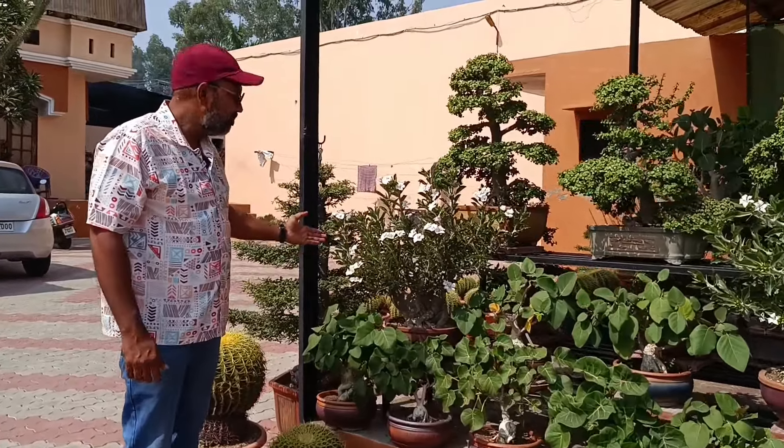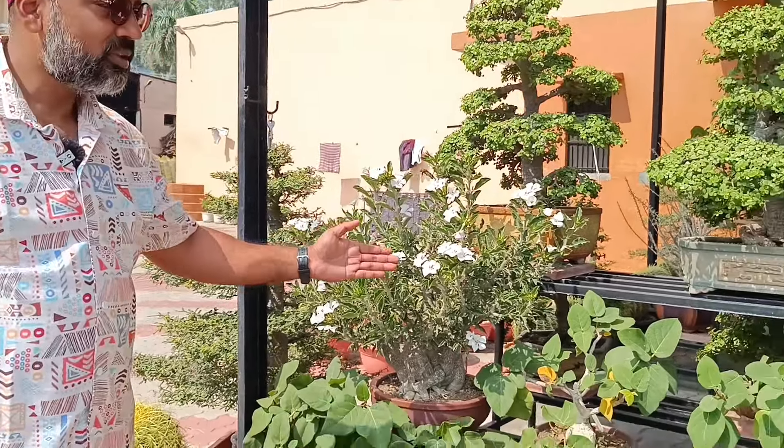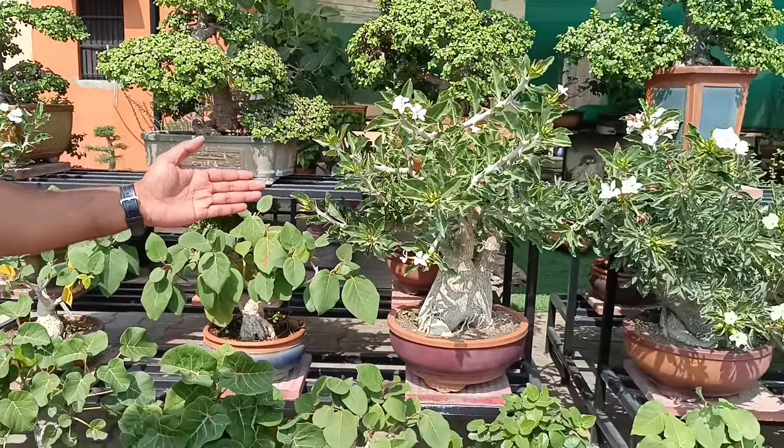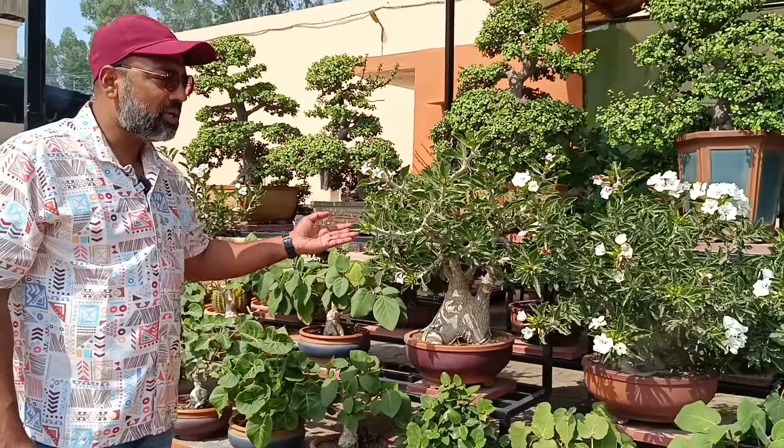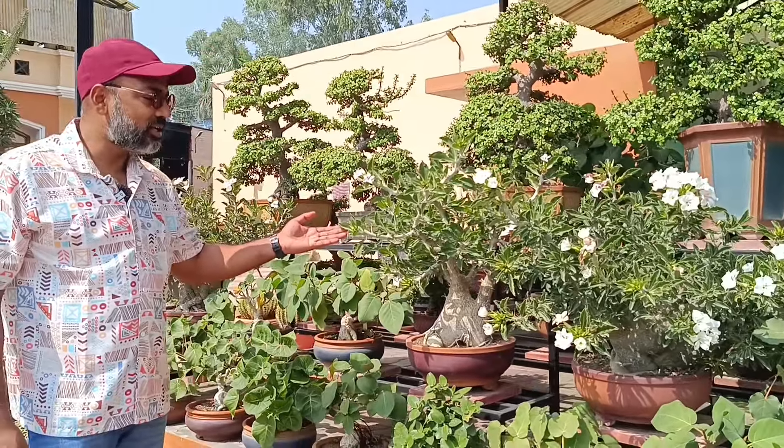There are Pachypodium saundersii. There are lots of flowers. You can see here, there are some new specimens. This is Pachypodium saundersii. There are many flower buds.